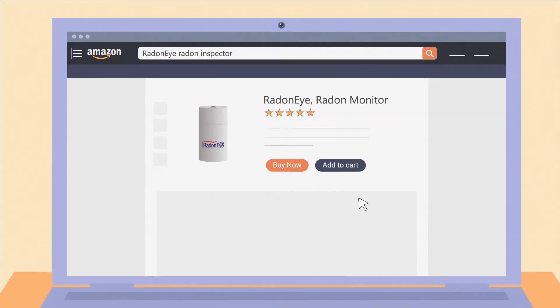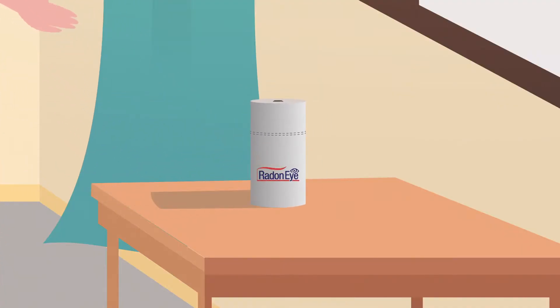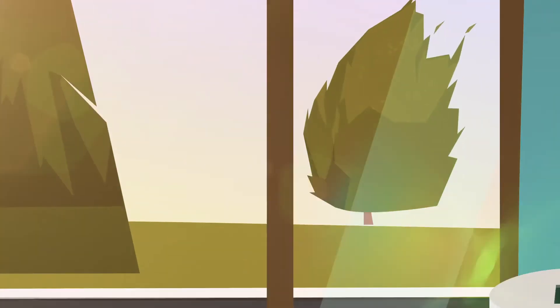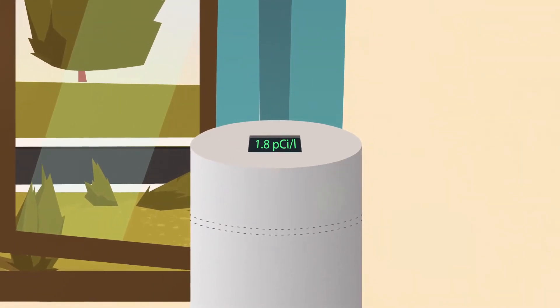Alarmed by Tammy's experience, she purchased an EcoSense RadonEye radon monitor for her home. Ten minutes after plug-and-play setup, Julia had her first radon gas reading of 1.8 picocuries per liter.